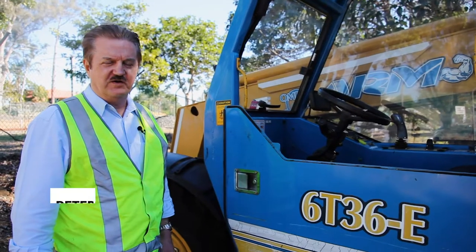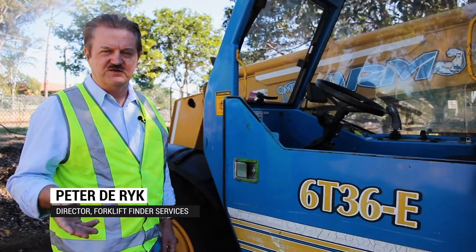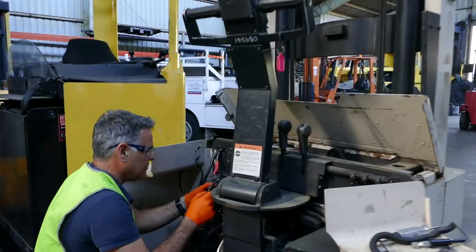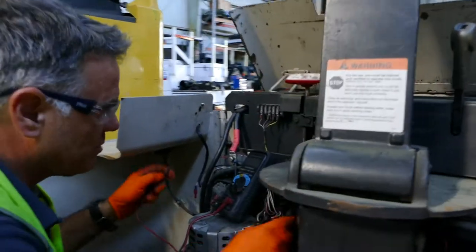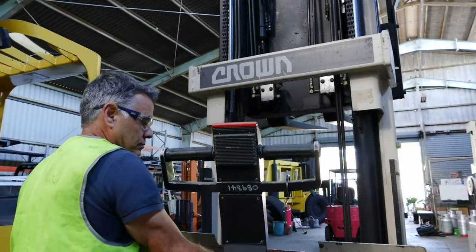The benefits of hiring a forklift are numerous because you can chop and change to suit the application that you have. Units can be serviced 24-7 through our contractors, and this creates a benefit with less downtime of machines so the operators can keep working.